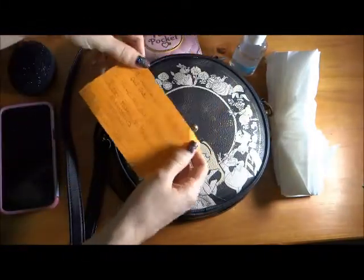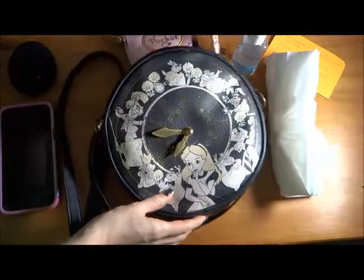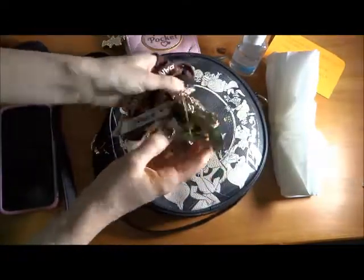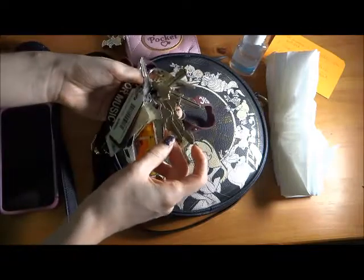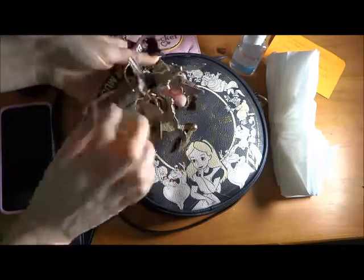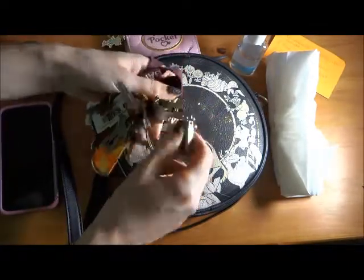An index card from my counselor. My keychain, which has basically all the keys that I have ever owned. I have keys to my parents' house, which comes in use sometimes, but also my parents' mailbox — one of these keys I think. I have keys to my old office in Neville and Brian's old office in Neville.